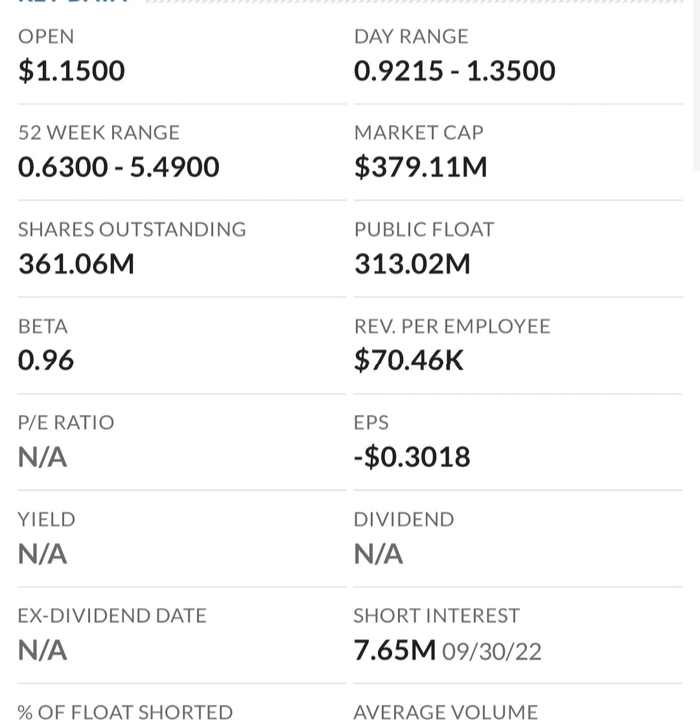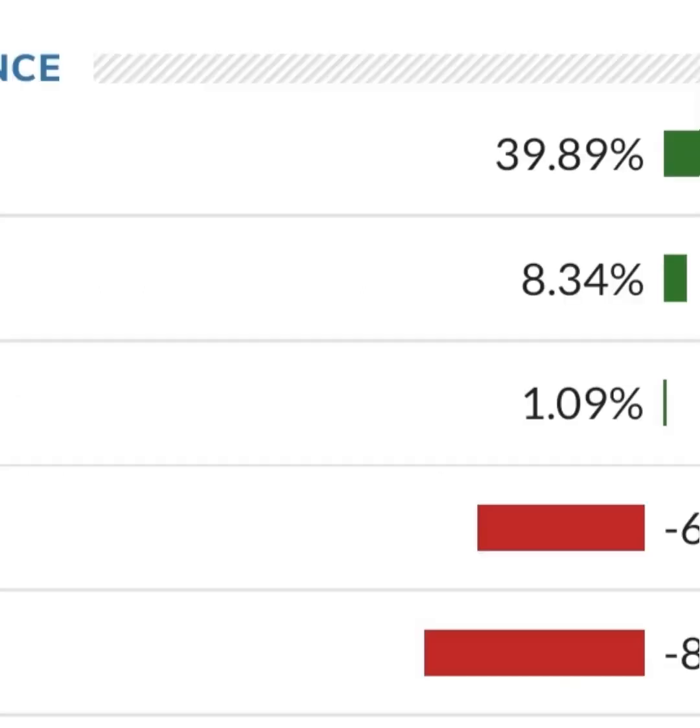I would not invest in this unless I saw them get a contract with a Fortune 500 company, or their sales completely blew up and they started really picking up revenue, because you can't have an unprofitable company just keep losing money — eventually their assets will run out. Anyway, I don't have a price target on this stock. I hope you guys enjoyed the video — if you did, consider subscribing and liking. Have a great day!